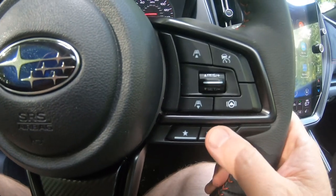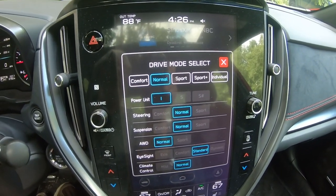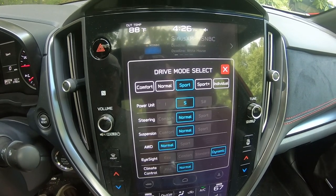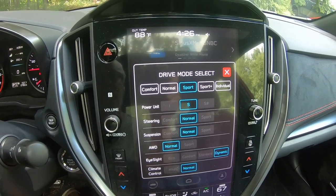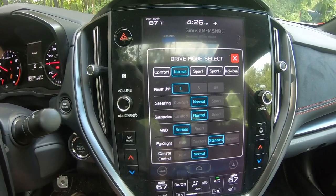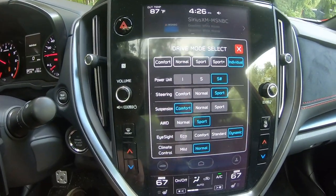This is our drive mode button. Now if you hit drive mode, look over here on your main screen — look at all the different settings you can put it on. You have a number of choices. When you're in sport, it's actually telling you where everything is settled. And if you go over to individual, then you can really fine-tune this to what you want.